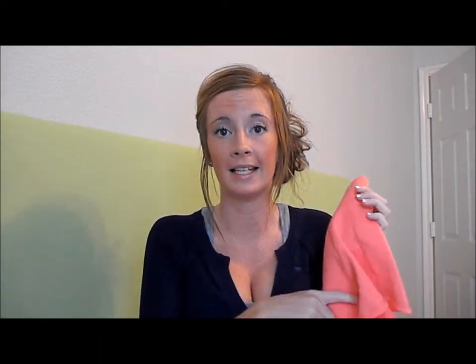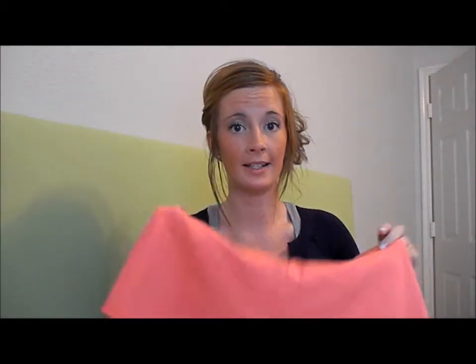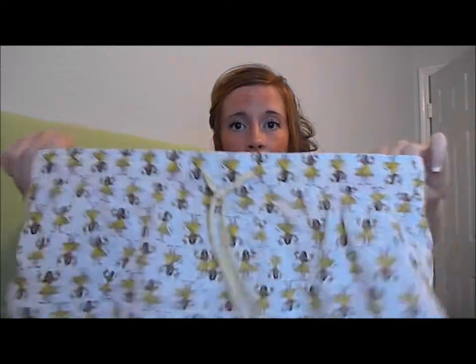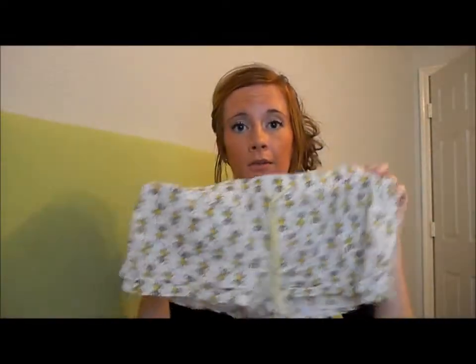I'm also bringing a few shorts in that cloth material from Old Navy — they're on sale right now. I think this is called terry cloth — they're very comfortable. You can almost wear these on top of your bathing suit up to the pool, dress them up with a nice tank top, or even wear them to bed. And I have these other really cute shorts with hula skirt women on them — those are actually pajamas.